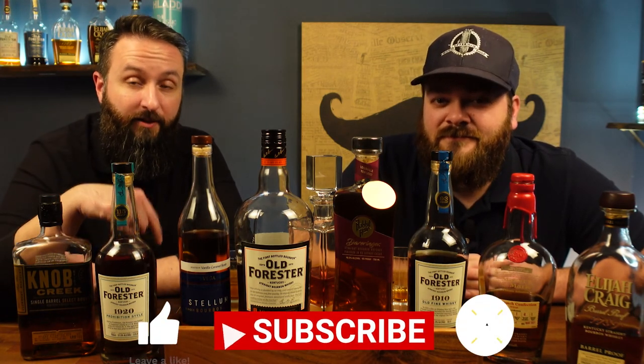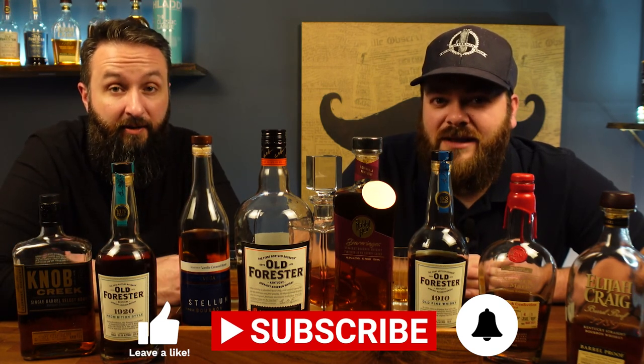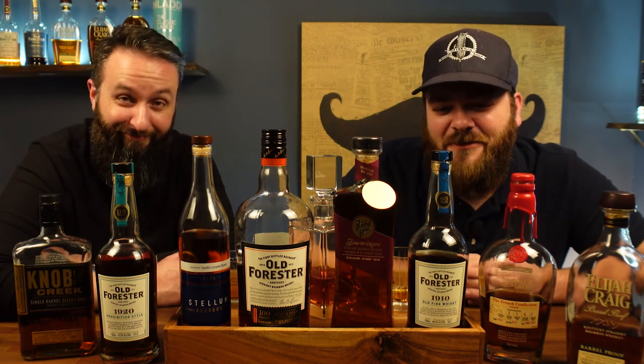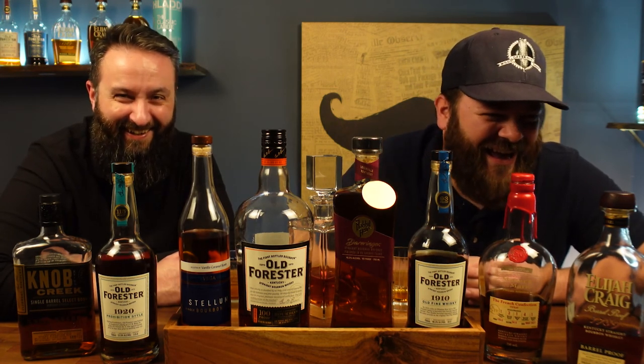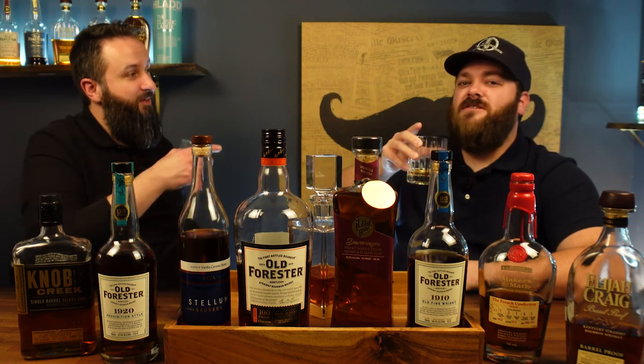Guys, pick these up — these are great. If you like what we're doing, please hit that like button, it really helps with the algorithm. If we've earned your subscription, please hit subscribe as well. We have a live stream every Thursday night at 8:30 sharp Eastern Standard Time. Thank you guys for watching. If you have any comments or ideas for videos you'd like us to do in the future, be sure to leave those in the comments below. Cheers. Be safe, enjoy, be responsible.